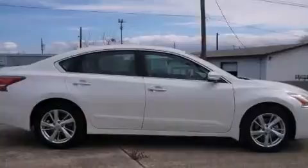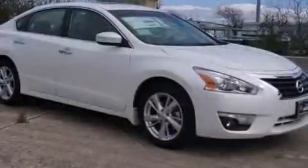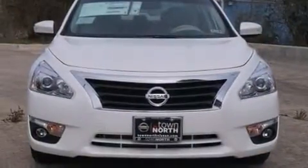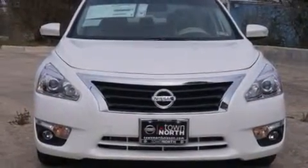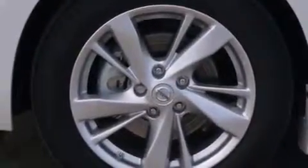Nissan paid particular attention to efficiency and practicality with the following features: leather upholstery, front and rear reading lights, a built-in garage door transmitter, an automatic dimming rear-view mirror, heated steering wheel, remote keyless entry, and a split-folding rear seat.